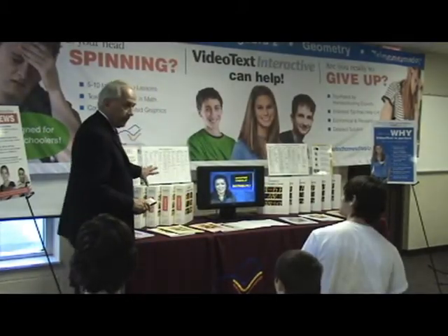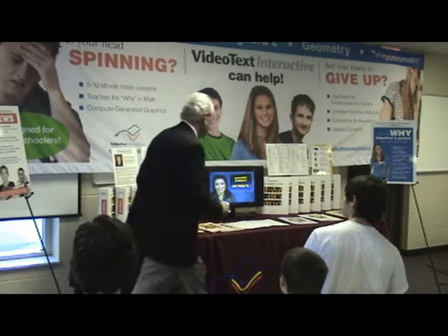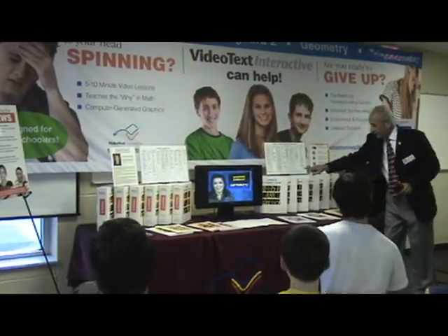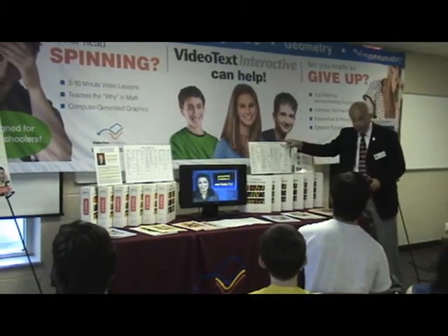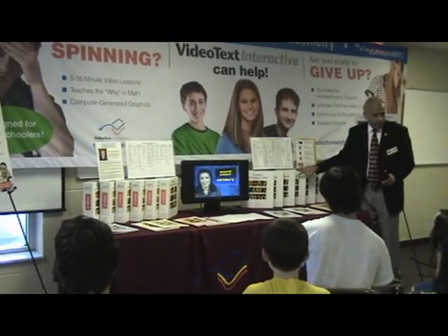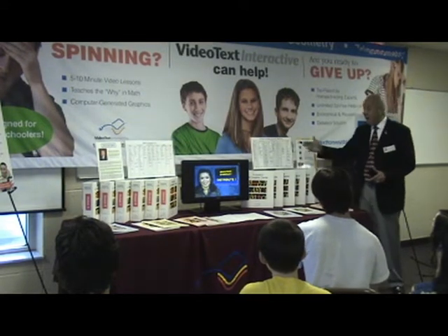This is all of the algebra that you would do to cover Algebra 1 and Algebra 2. Now, when you get to the geometry, geometry is going to include trigonometry. So this is geometry — a complete course, including trigonometry. That's not usually done in public schools because when you do a geometry course, there's usually not time to do the trigonometry.